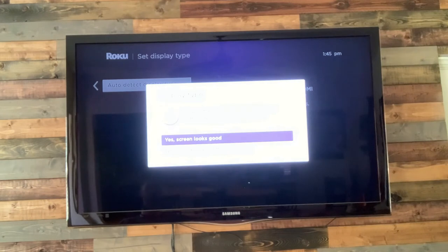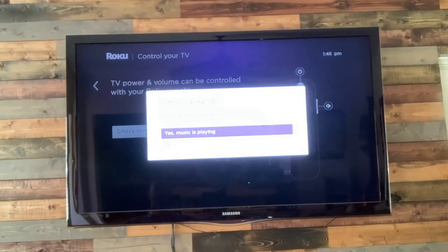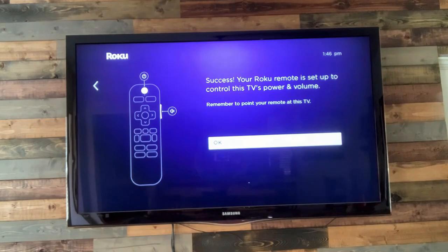We'll push yes — screen looks good. TV power and volume can be controlled with the Roku stick. The side button controls the volume up and down, and the power is the very top button. It's asking if music is playing — we hit yes. Has the music stopped? Yes, it has. Success — Roku remote is set up and controls this TV's power and volume.